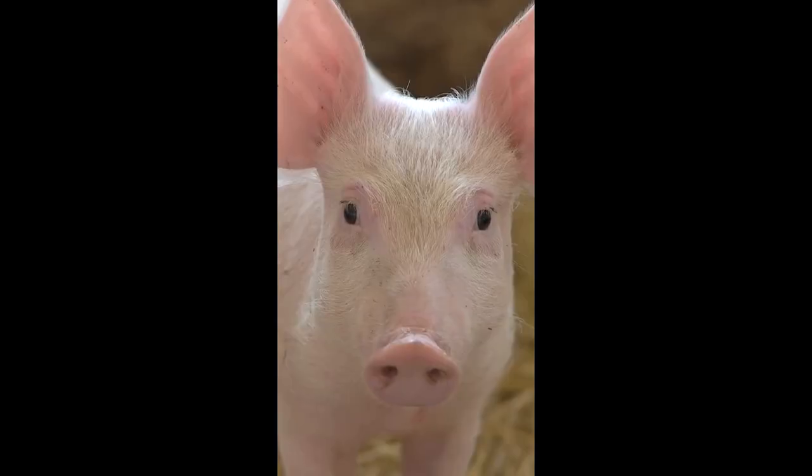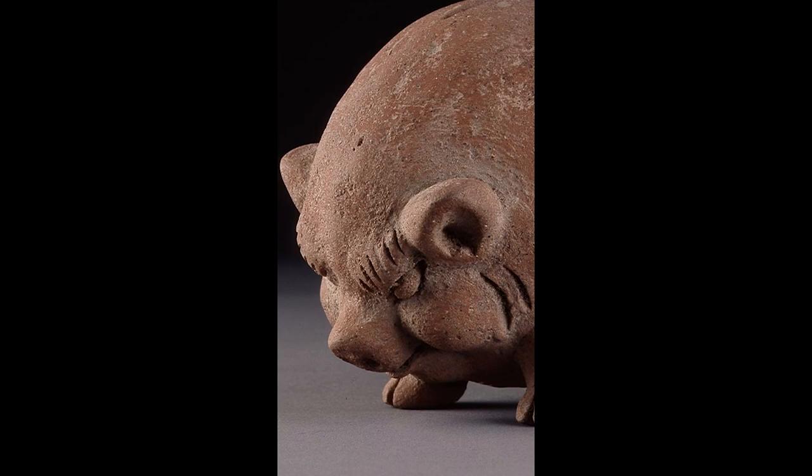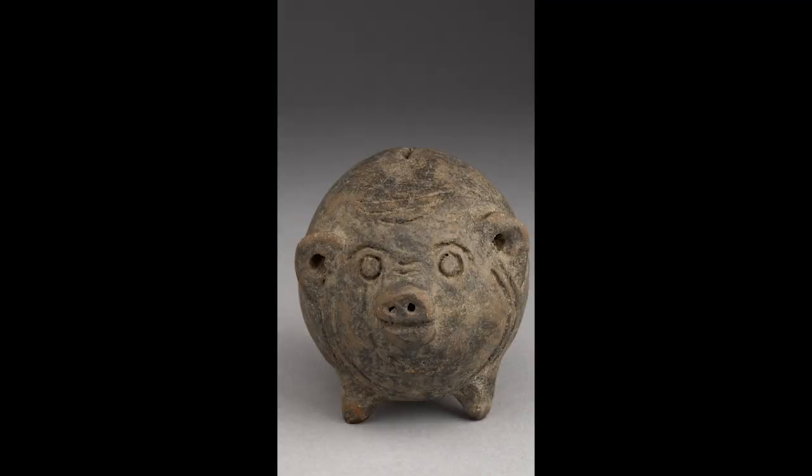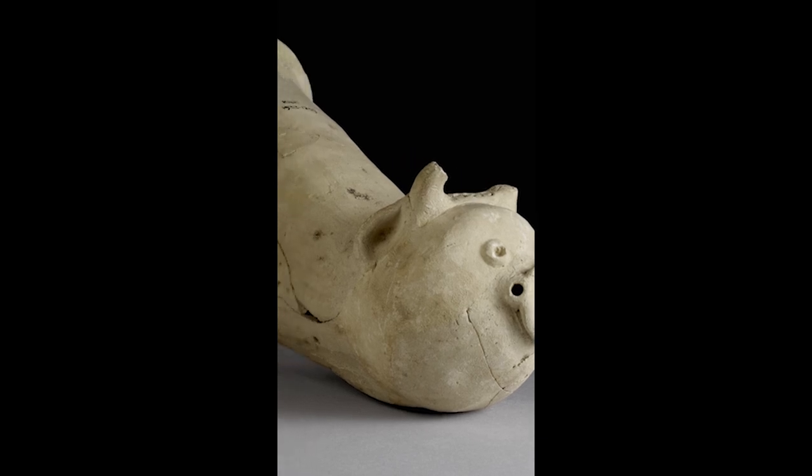We've got loads and loads of pigs — pigs with big pig energy. Grumpy piggy banks and cheerful piggy banks. A weird pig with a person's face and a pig you can drink out of. There are pigs and pugs.